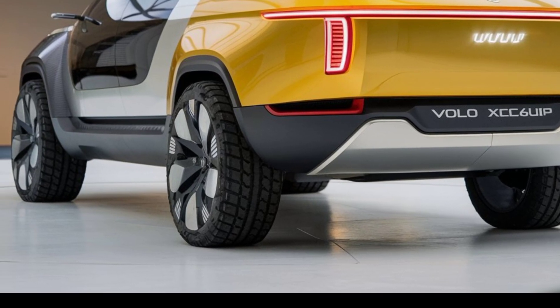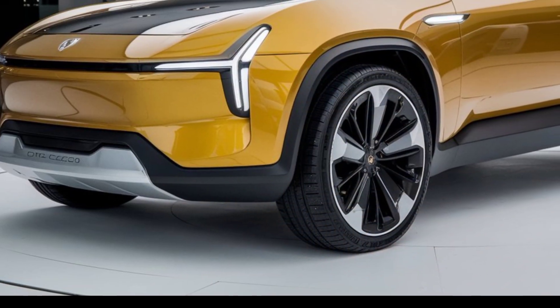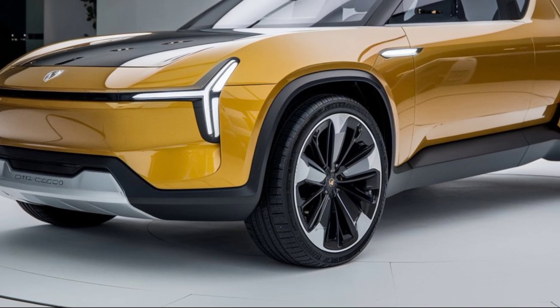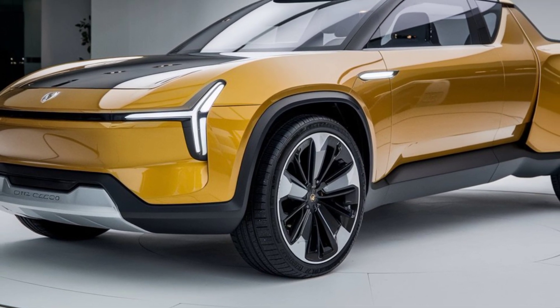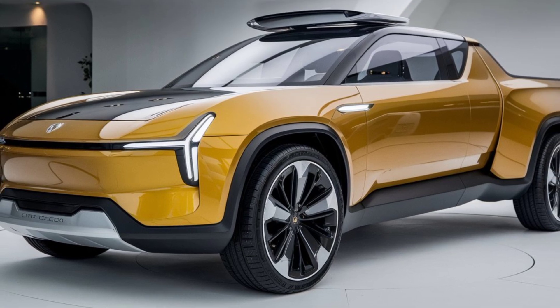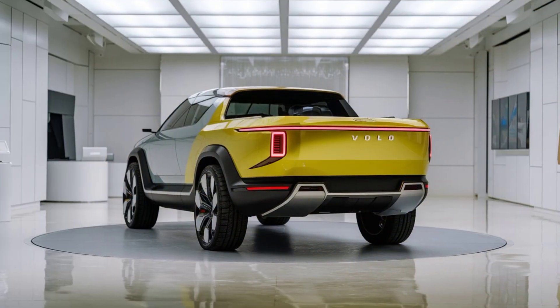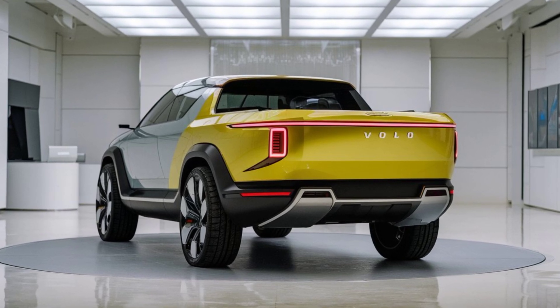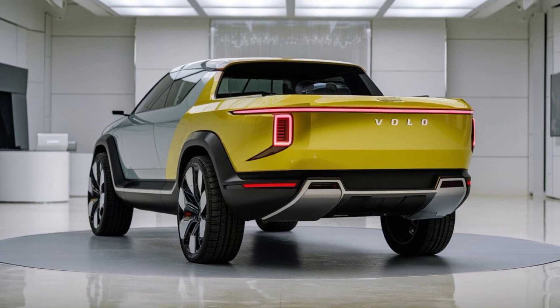In terms of cargo space, the XC60 continues to impress with its versatile rear seats and ample trunk space. It's well suited for families and those who need a bit more room for their gear. The rear seats fold flat to create a larger cargo area, making it easy to transport larger items.